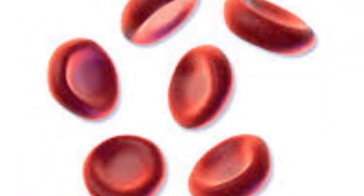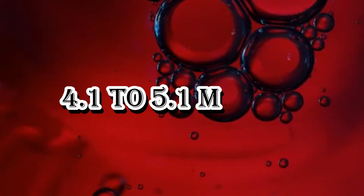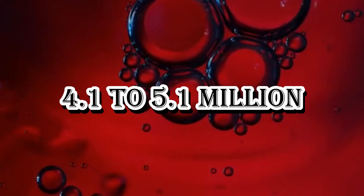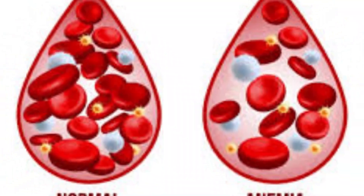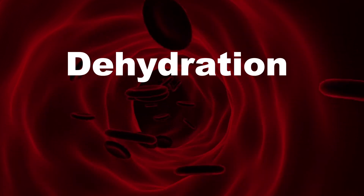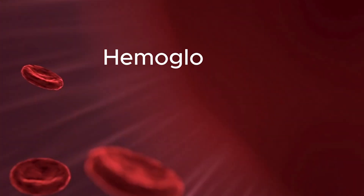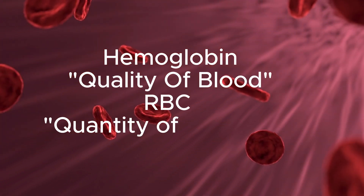Now let's talk about RBC — red blood cell count. It tells us how many oxygen-carrying cells are present in 1 microliter of blood. Normal range of red blood cells in males is 4.5 to 5.9 million cells per microliter, and in females it's 4.1 to 5.1 million cells per microliter. If RBC is low it indicates anemia, blood loss, nutritional deficiency, or bone marrow issues. If RBC is high it can be due to dehydration, smoking, lung disease, or living at high altitudes. So hemoglobin tells quality of blood, and RBC tells quantity of red cells.